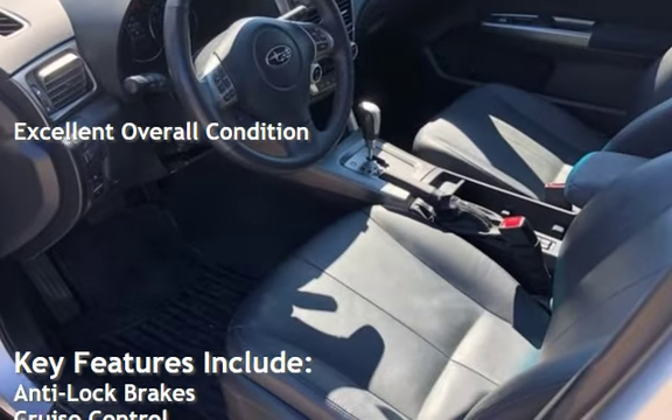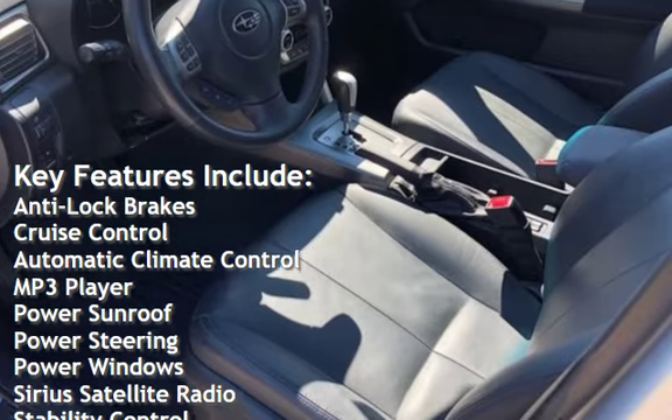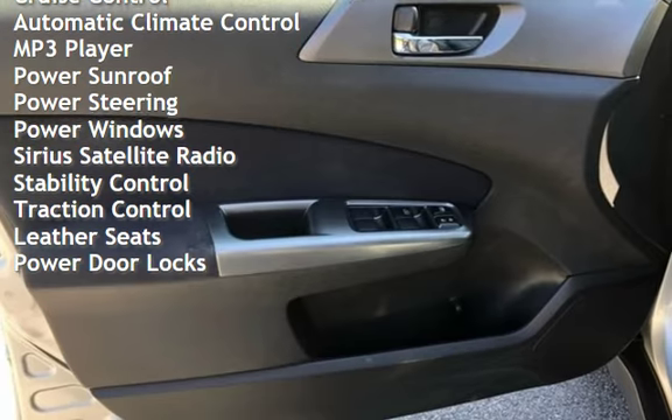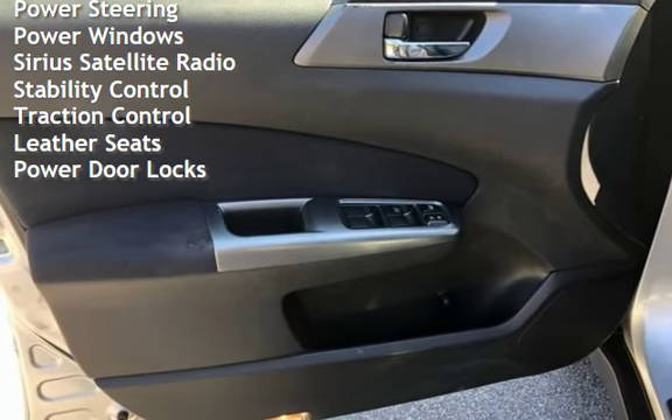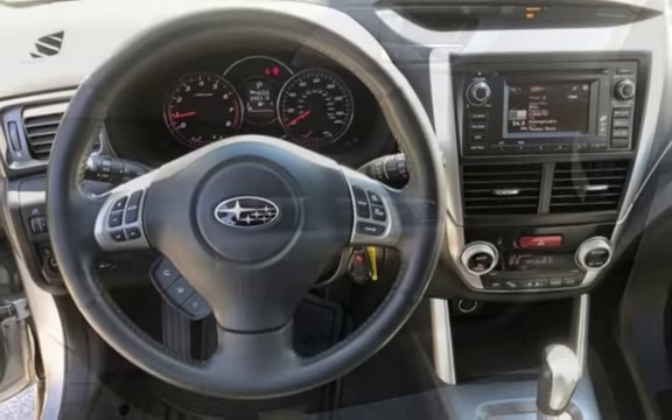Key features include anti-lock brakes, cruise control, automatic climate control, MP3 player, power sunroof, power steering, power windows, Sirius satellite radio, stability control, traction control, leather seats, and power door locks.